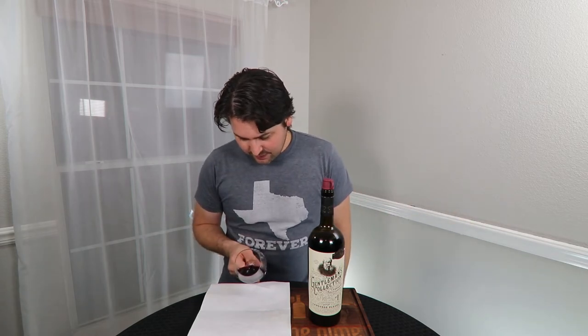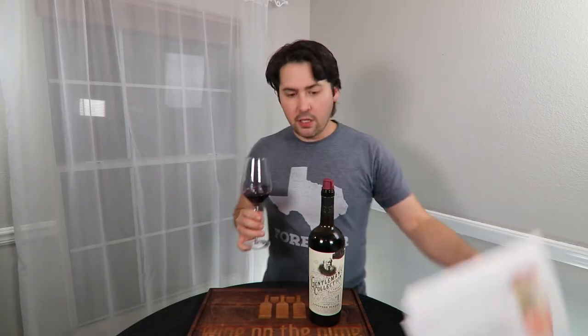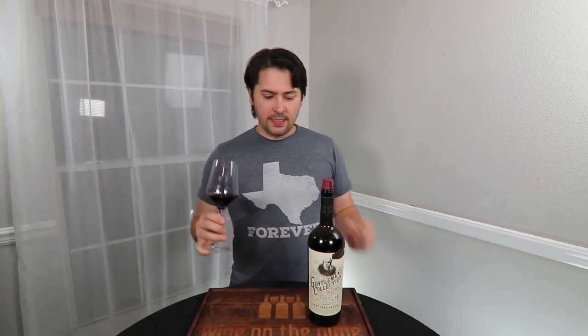From a color standpoint, this is a medium purple. No artifacts, no cloudiness. On the nose — you smell like Cab. You smell like a hot Cab. That's very hot — as in alcohol. It's like what 15-plus percent ABV smells like, and you're 13.9.